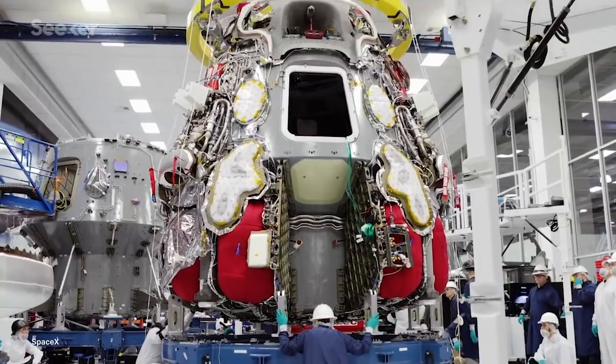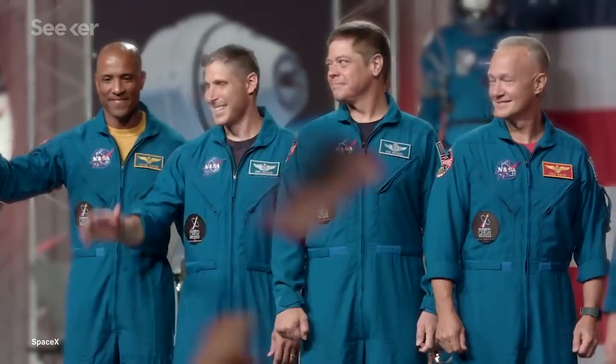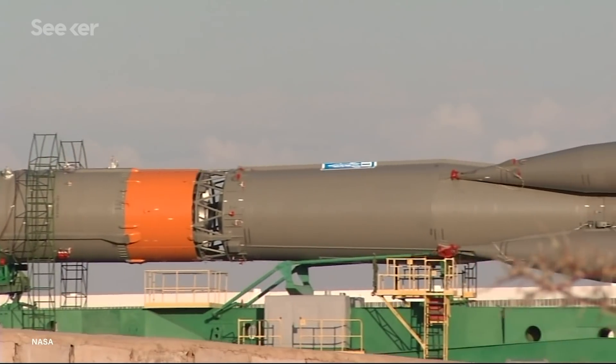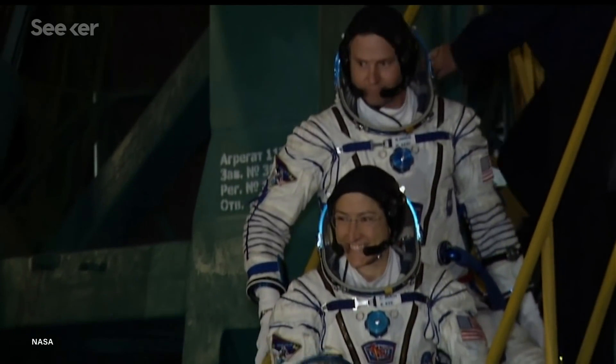Back in 2014, SpaceX was chosen and given $2.6 billion as part of NASA's Commercial Crew Contract, a deal that would help NASA garner its independence from Russia and re-establish the United States as a contender in crewed spaceflight. But there's been some delays, financially and technically, that have prevented the SpaceX team in getting the Crew Dragon capsule ready for launch.